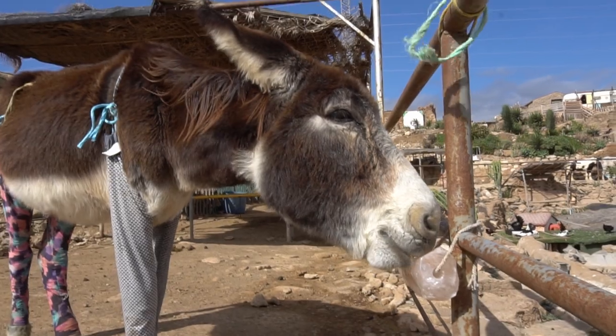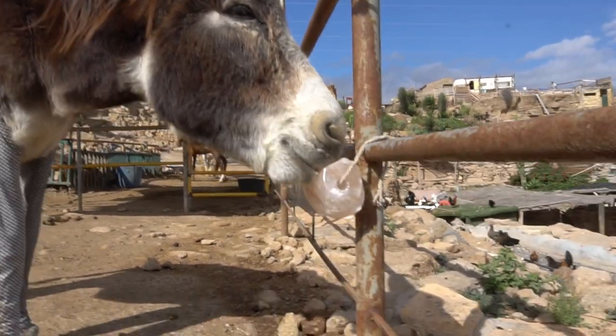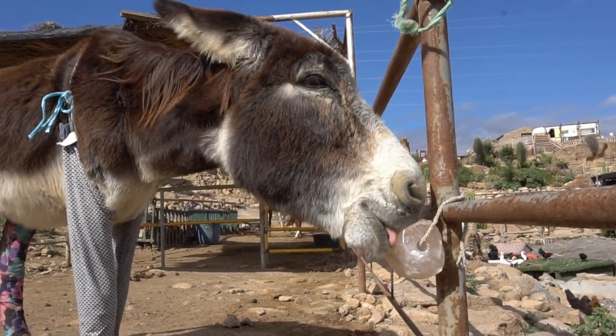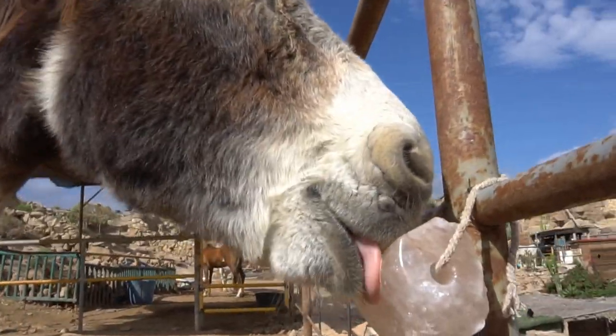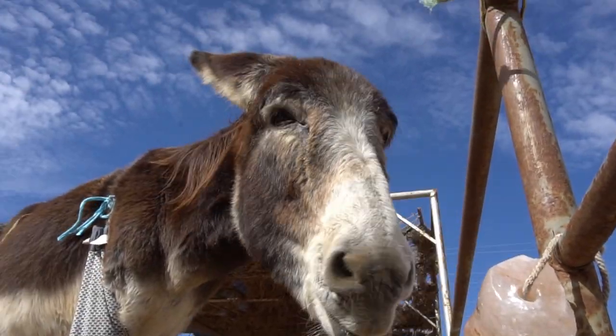This is Lucas enjoying his salt lick — he's getting all the minerals he needs from this block. I want to say thank you very much to Sandra, who came with a donation of ten salt blocks for the horses the other day. It's something really necessary for them to get their minerals.